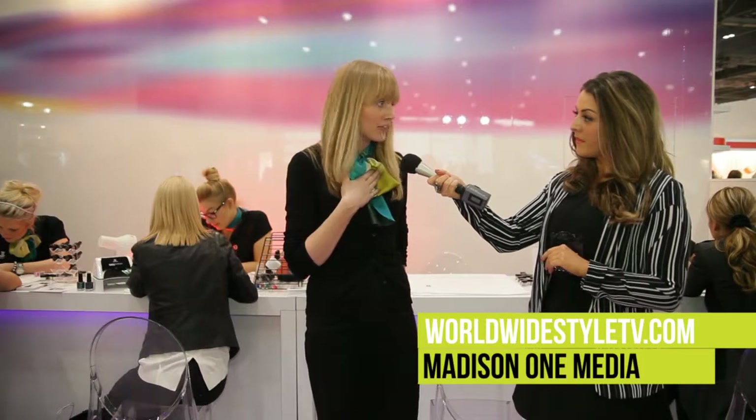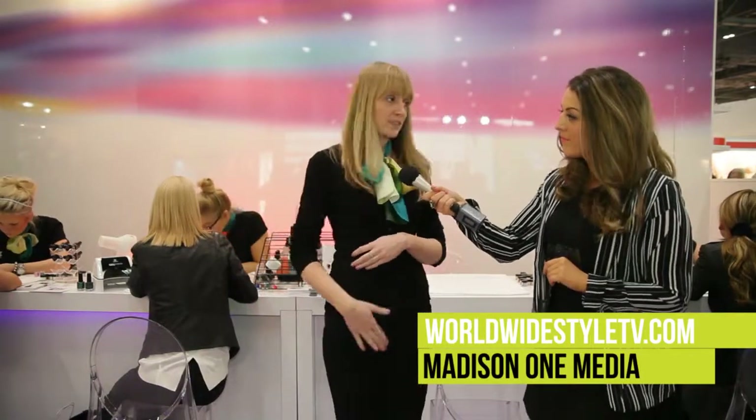Jessica Nails was developed within the United States by Jessica herself. She's the first lady in nails — she was one of the first people to open up a natural nail care clinic. We are Gerald International, the UK distributors of Jessica Nails. We offer natural nail care, such as natural manicures, pedicures, as well as colour, and our new Geleration Soak Off Polish, which the girls are actually demonstrating today.